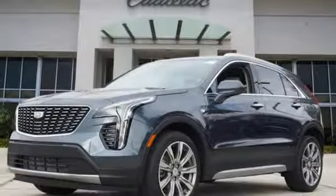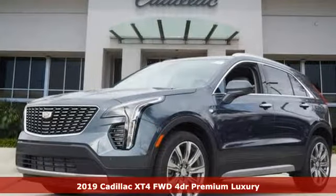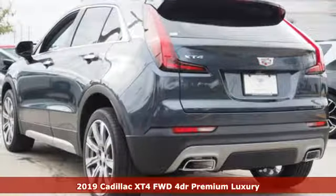Here's a new 2019 Cadillac XT4. Cadillac is driving the world forward. It boasts an impressive list of features like these.